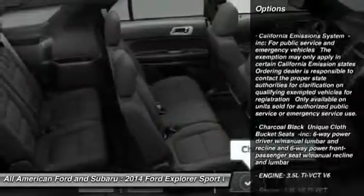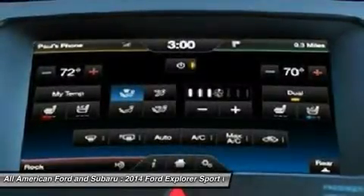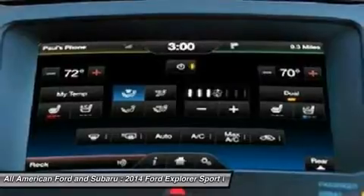Anti-lock braking system. Power passenger seat. Steering wheel audio controls. Power steering. Adjustable steering wheel.